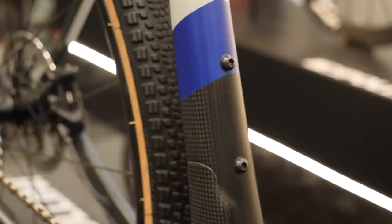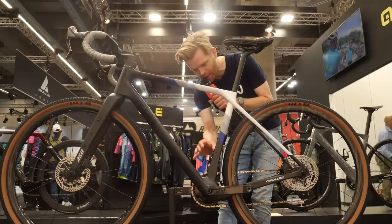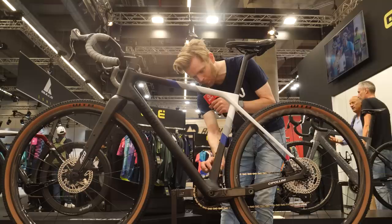You've got your bottle cage mounts, bento box mounts, and all these mounting points on the forks for extra bottles, storage, bags — whatever you like. A neat feature here on the seat tube: there's a little bolt holding a carbon plate in place which neatly covers up where you would mount a front derailleur. So it's compatible with both one-by and two-by setups — it's running one-by here. They've just got a neat little plate covering up where the derailleur would go, which just makes it look very smart.